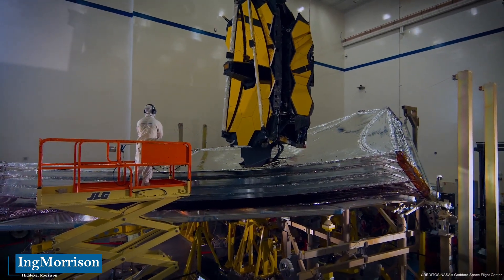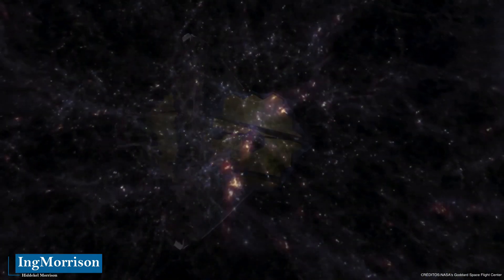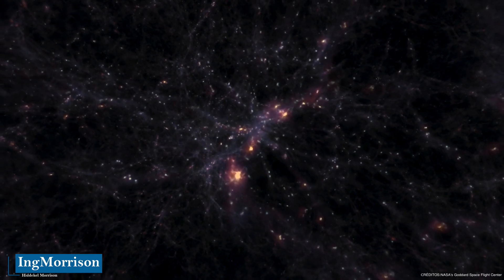What do you think of this great achievement of humanity? What expectations do you have of the most modern telescope ever built? Share your thoughts in the comments of this video.